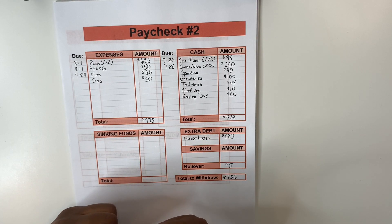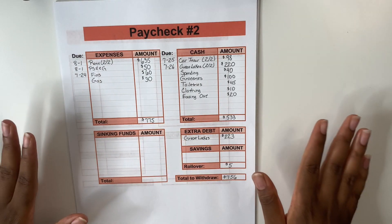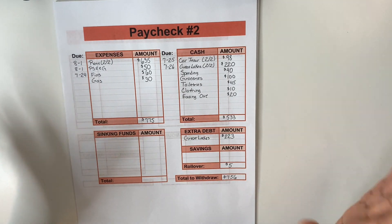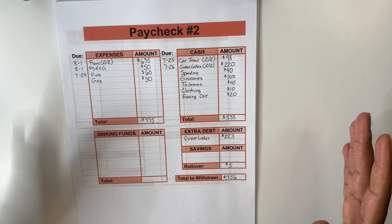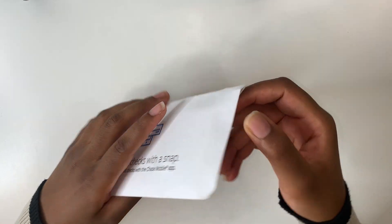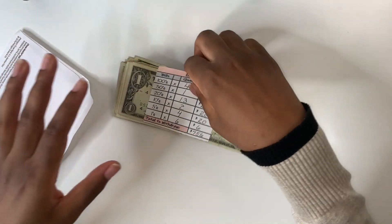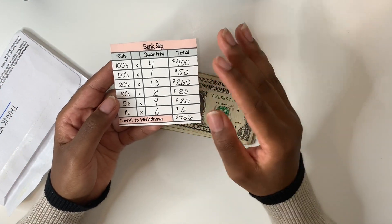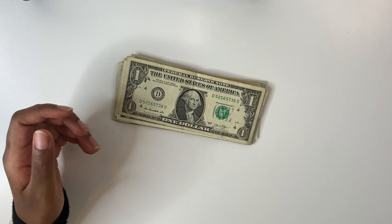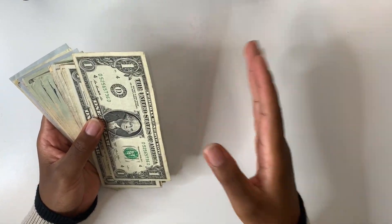Nothing too crazy with this paycheck — everything is pretty standard. Now that we know exactly where all of our money is going, I head to the bank to get the cash. I've returned from the bank with the cash here in the envelope. This is the bank slip I give to the teller so they know exactly what bills and denominations I need. I'll set that to the side and get everything set up.